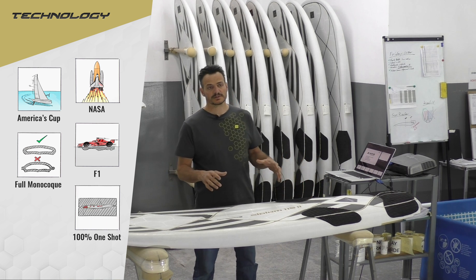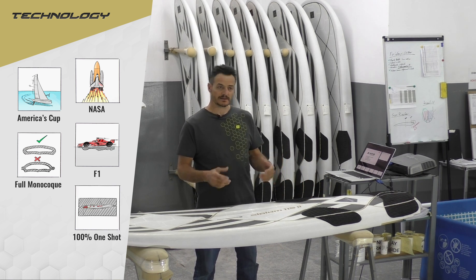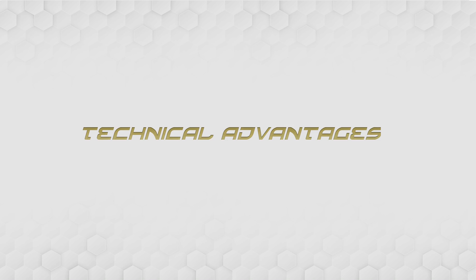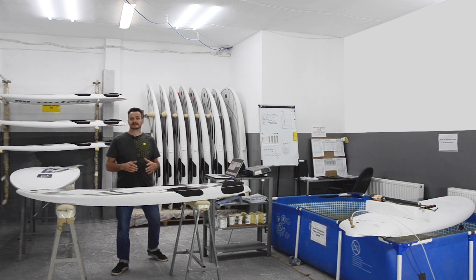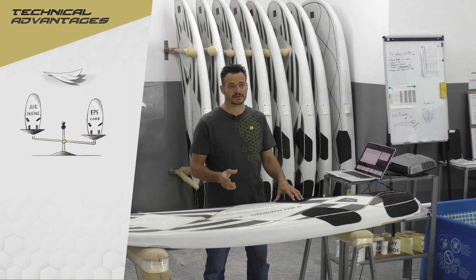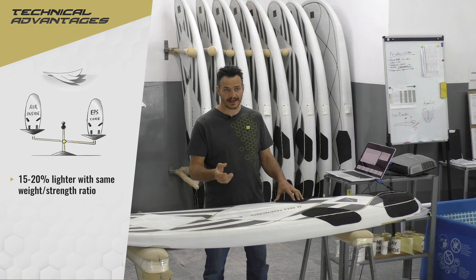The materials used in this board are 99% carbon pre-preg and honeycomb. The technical advantages over all other windsurf board constructions on the market are as follows: the Air Insight is proven to be the lightest construction and it is 15 to 20% lighter in the same weight-to-strength ratio.